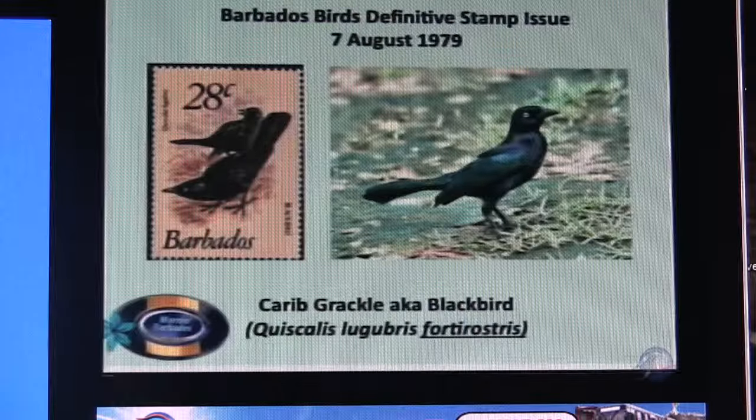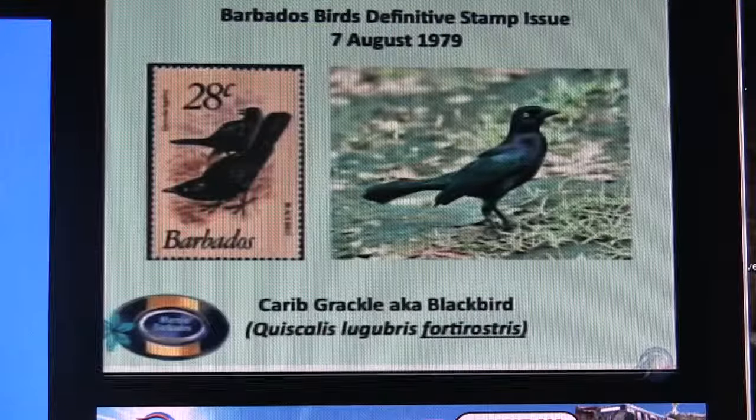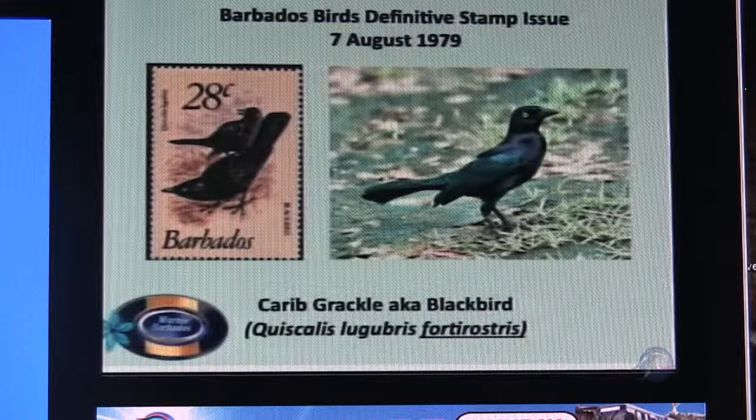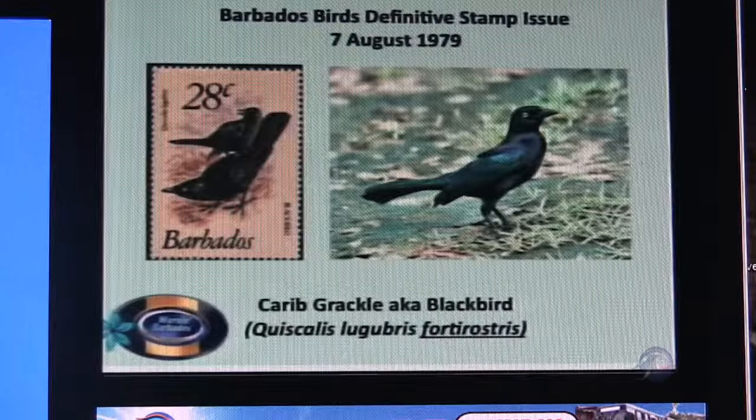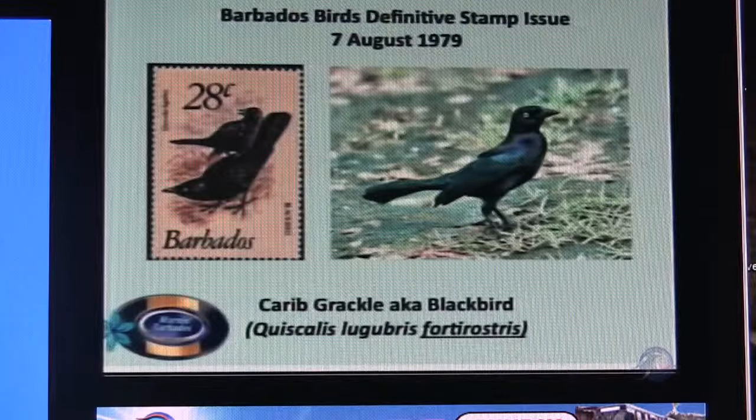Why is it called a blackbird if it's not really black? Well, look at the stamp — when it doesn't have light on it, it looks like a real blackbird. Exactly. It's like the bullfinch — every small bird is a sparrow.